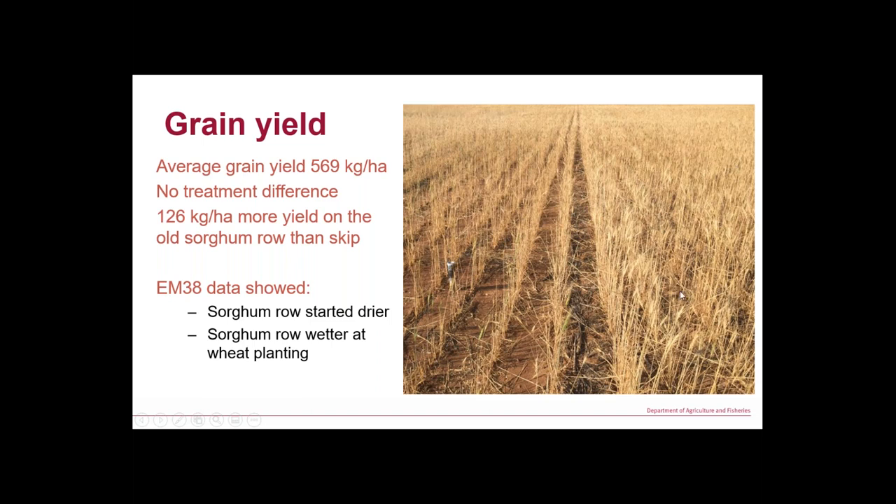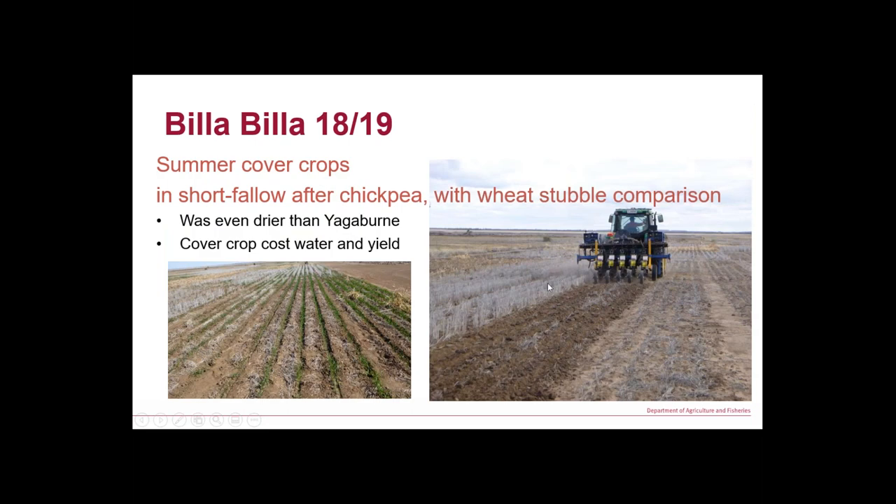Something quite interesting from the neutron probe data: we were doing an EM reading beside the probe and over the old sorghum row. In double-skip sorghum it was drier under the row than in the skip, but by the end of the fallow it was wetter where we had that bit of sorghum stubble, regardless of what cover crop treatment we had, and drier in the skip. That spatial pattern corresponded to more yield on those treatments.